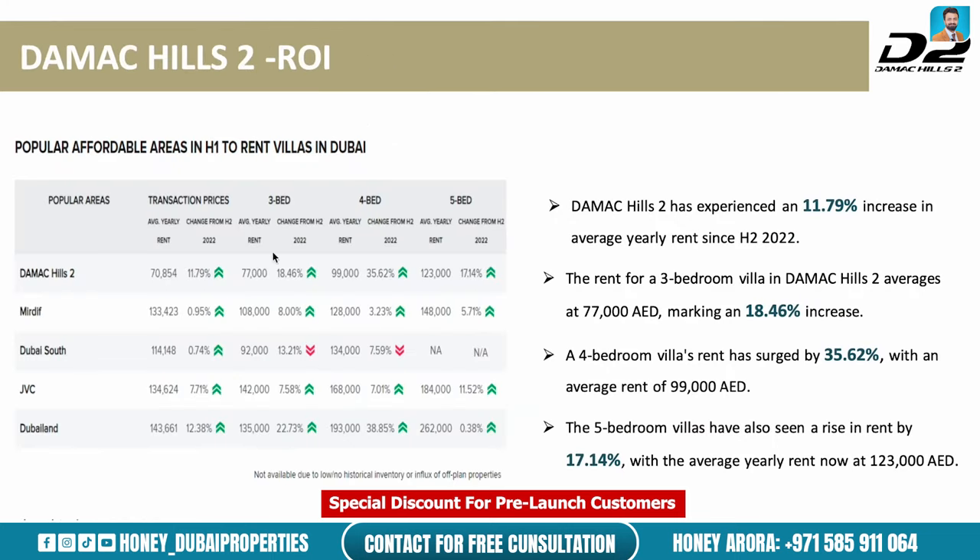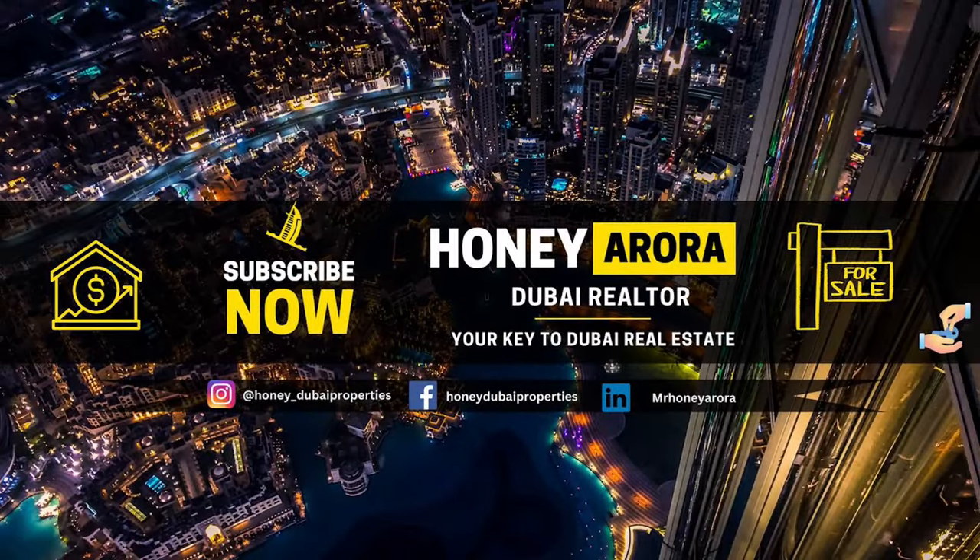Prices have increased significantly in Damak Hills 2 for both rent and sale over the last few years — you can see the ROI numbers on the screen. Guys, that was a brief presentation about the project. If you'd like more information, my contact details are on screen — I can share additional information, brochures, and sales offers. Thank you so much for watching, please like, subscribe, comment, and I'll see you in the next video.